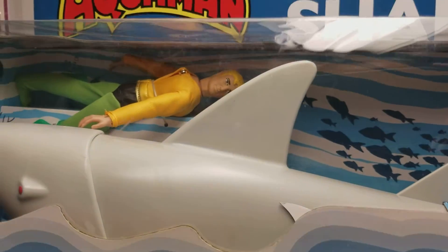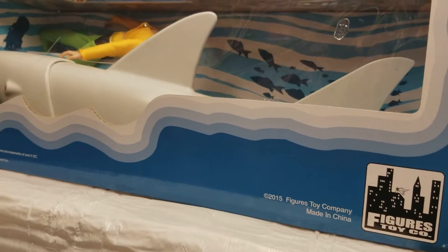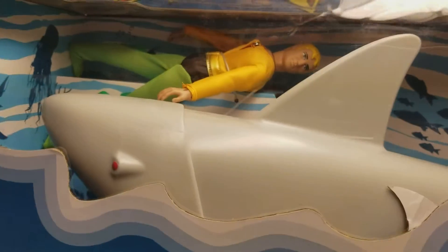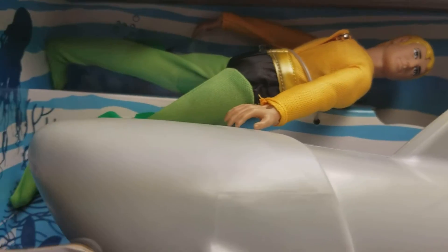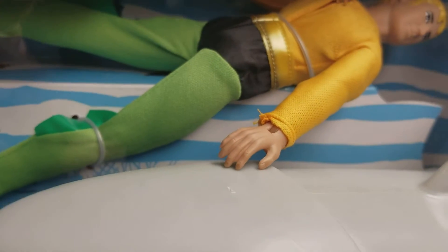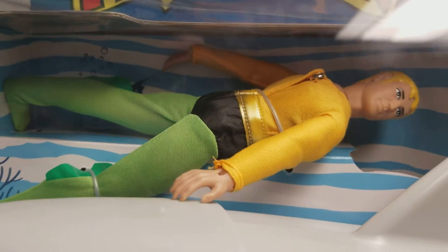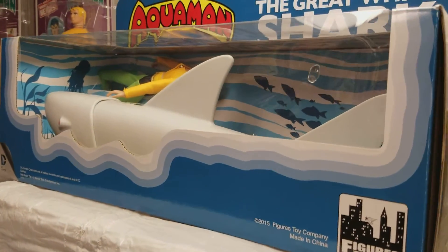We're looking at our Aquaman vs. the Great White Shark play set from Figures Toy Company — an awesome set. Let's be honest, the shark is super cool, and then you get a webbed hand Aquaman on top of that. One of my favorite MEGO play sets.